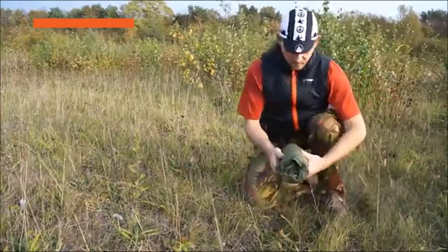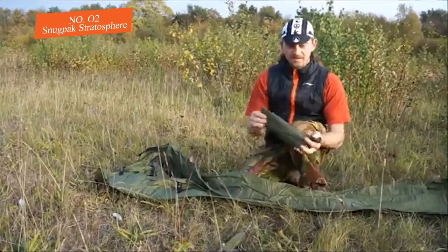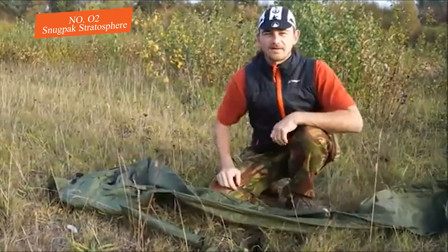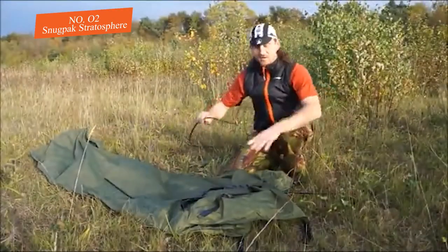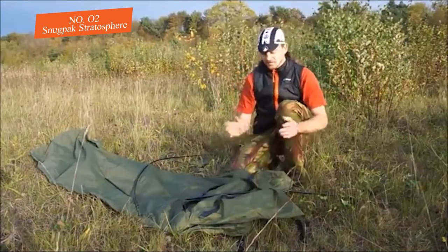Number two: Snugpak Stratosphere. Despite its name, this bivy is quite spacious. It features an aluminum pole at the head and shoulder area to provide more comfort and breathability. It is slightly heavier than some of the other options, but for the spacious size, that is the trade-off.